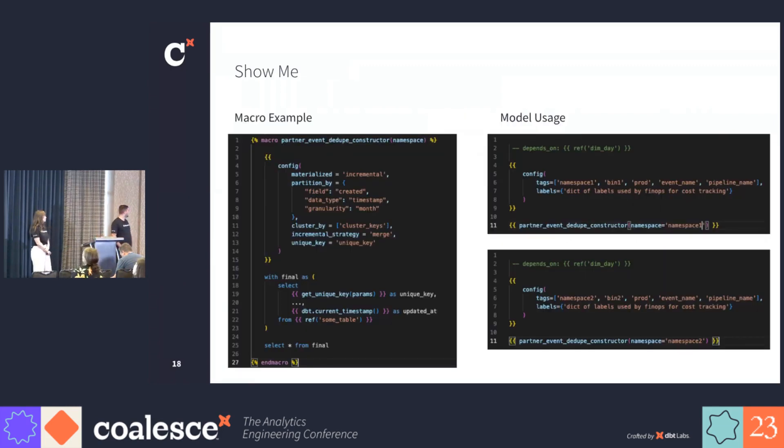While I expect nobody to read this right now, this is an example of how those macros get leveraged in our model files to make them extremely slim. We've got tags, we have labels, we have macros, we've got the depends-on comments that we use for lineage. It's got everything we need. So if you want to refer back to it later, it's useful.